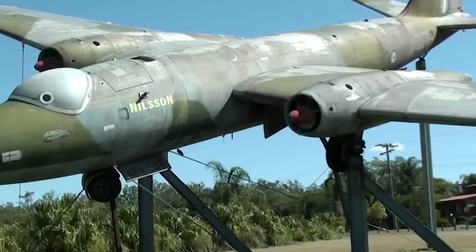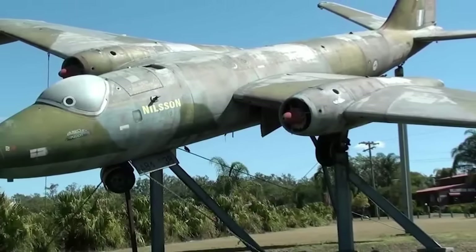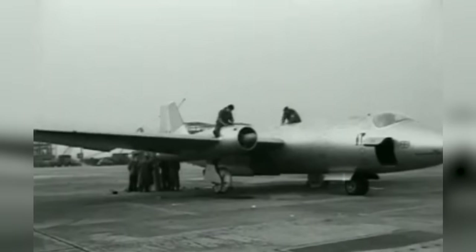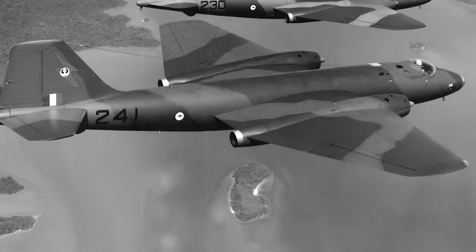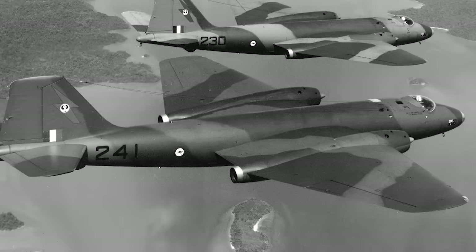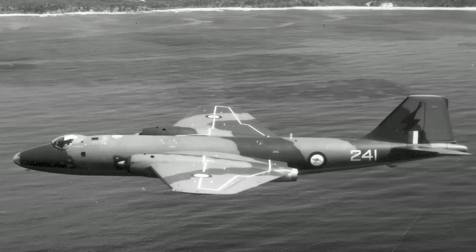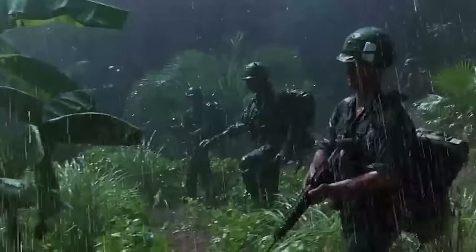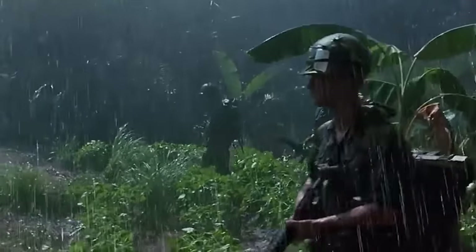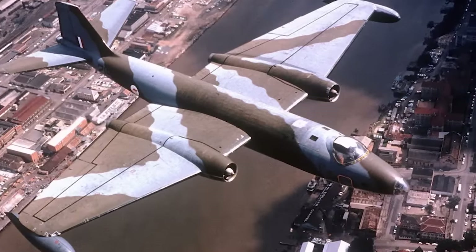Australian-built and Australian-flown, this Canberra first took to the skies in October 1956 for test flights. It made the grade with flying colours and was formally handed over to the Royal Australian Air Force in April 1958, eighteen months after its first flight. As was the case with many planes of its class, it saw action when Australia became involved in the war in Vietnam, where it served with the 2nd Squadron and took part in a variety of missions, managing to stay clear of harm and damage.